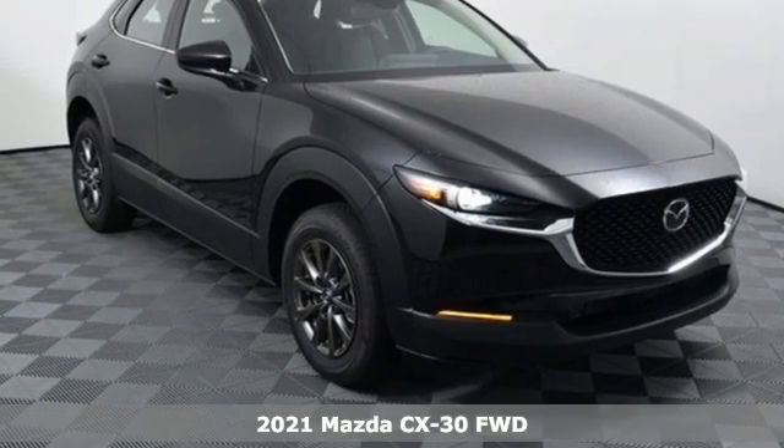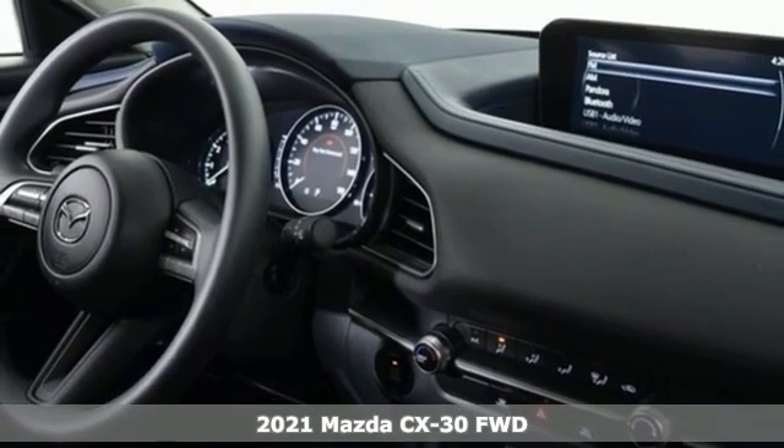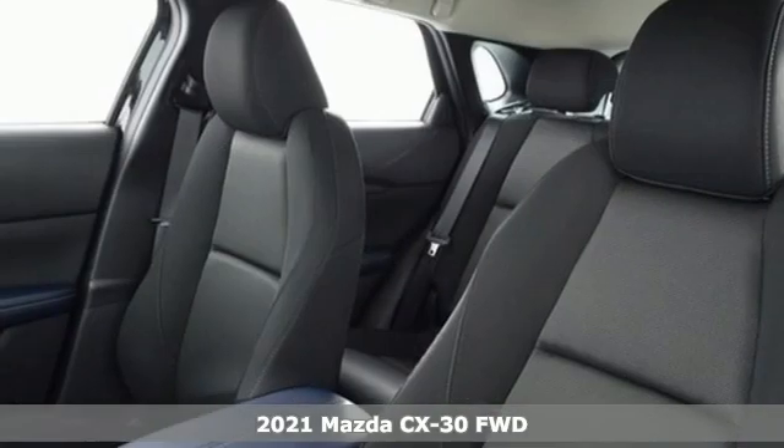It's a new 2021 Mazda CX-30. For all the things that drive you, there's Mazda. And with features like these, every drive's a pleasure.